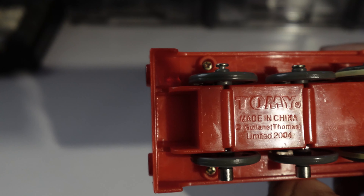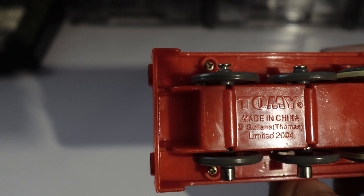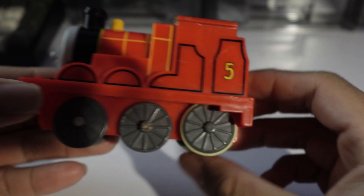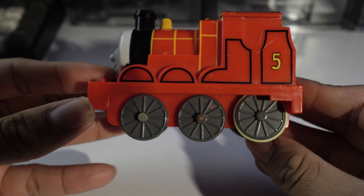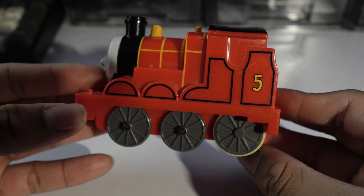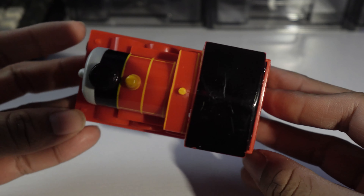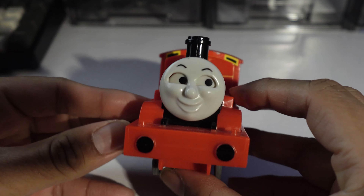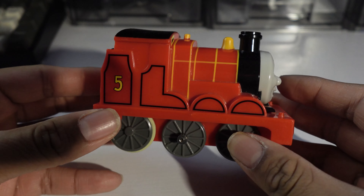In 2004, Tomy, who was producing a lot of Thomas toys back then, released this toy of James that looked a bit odd. Like, why is he so small? He looks ridiculous. He kind of reminds me of Arthur. The rest of his detailing is nice though — his sides and his boiler details are all here, and this was back when they even bothered to do the window details too.